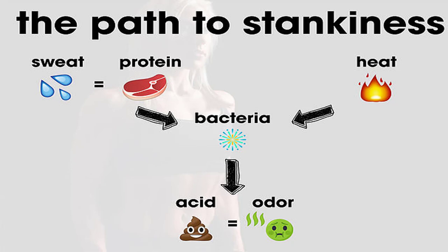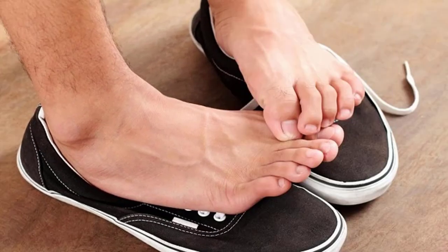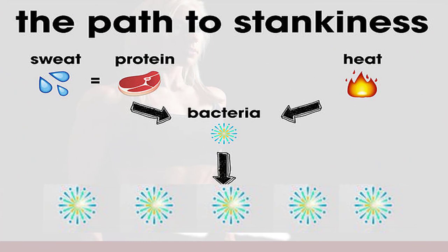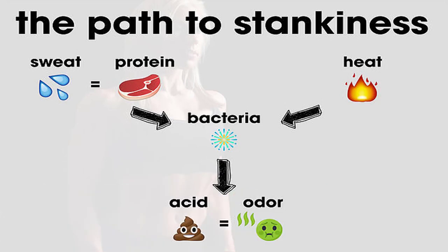Some of the bacteria continue to thrive once you've taken off your shoes, especially if you put them in a dark cupboard. In the right conditions, bacteria will grow faster and feast on your feet if you wear your shoes the next day. These bacteria eat dead skin cells and oils from your skin, and their colonies will grow and start getting rid of waste in the form of organic acids. It is those organic acids that smell bad.